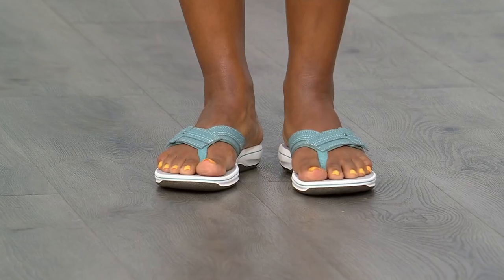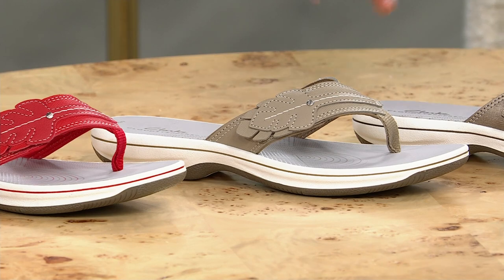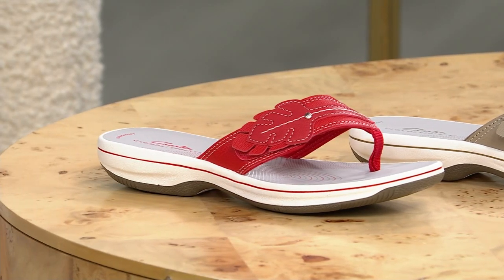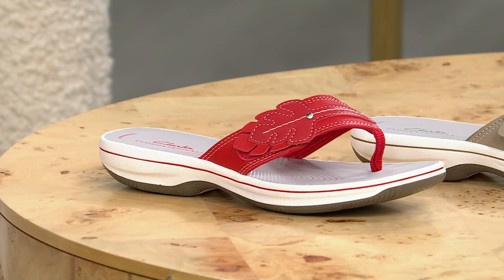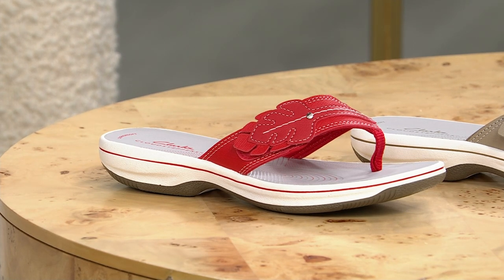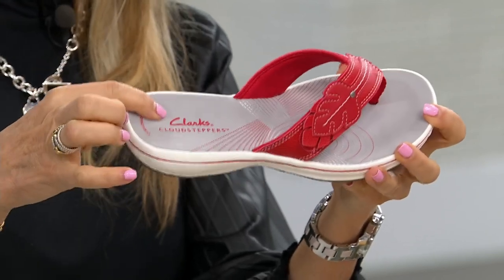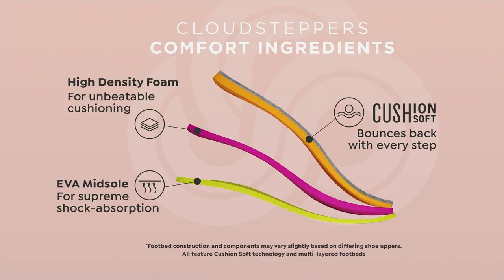Dania has those on in the teal color; I have them on in pewter. We also have a light taupe and a red. These are whole sizes only, sizes 5 to 12 in medium width. Faith, don't they feel like you're walking on a cloud? Yes — it's a perfect name, Breeze Dream. Cloud Steppers is the next level of comfort, and anything with the name Breeze in our shoe means we sell 3 million of this bottom. That's because of the 16 millimeters of cushion foam and the EVA midsole that gives shock absorption.